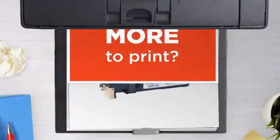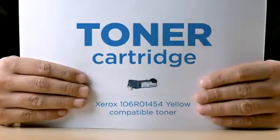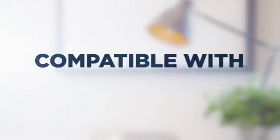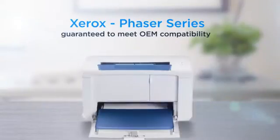Why pay extra on printer toner when you can save big with our compatible toner cartridge at a fraction of the cost. Yellow color, delivering superb print quality, compatible with Xerox Phaser printers, and 100% guaranteed to meet OEM compatibility standards.